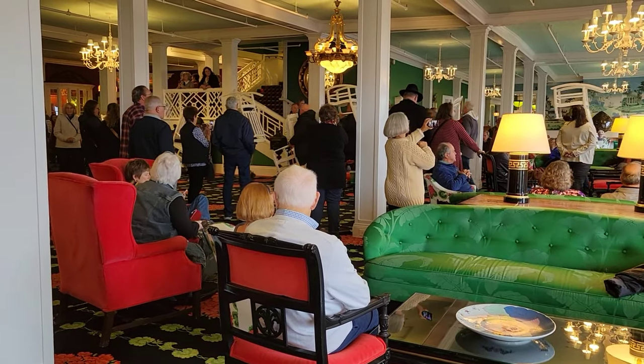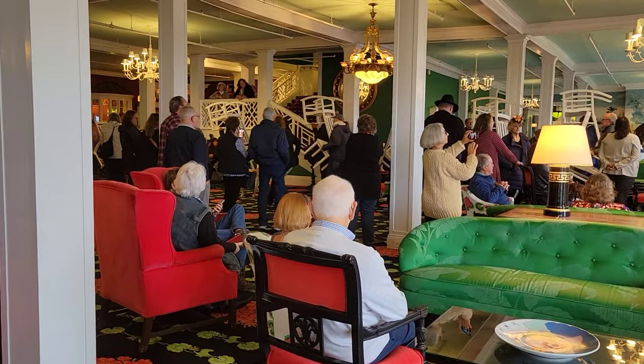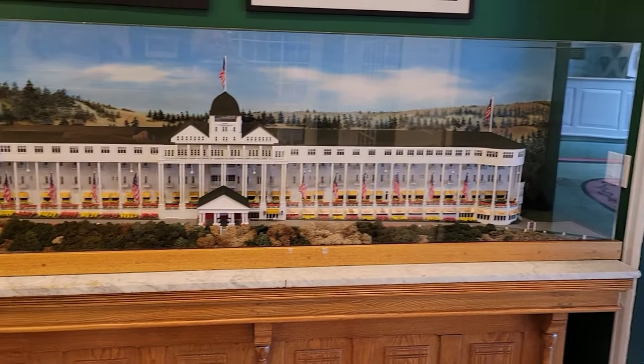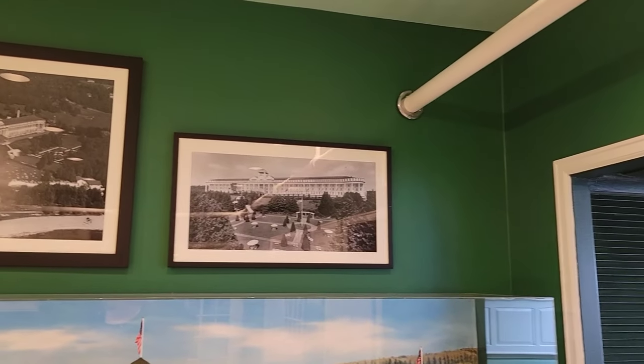Even the dogs are getting put to work. Now we have a replica of the Grand Hotel and some of the original pictures.